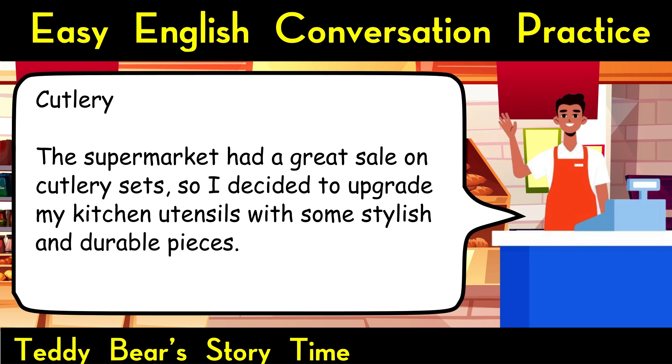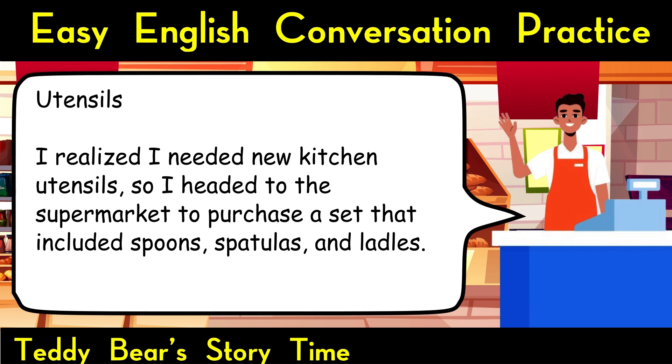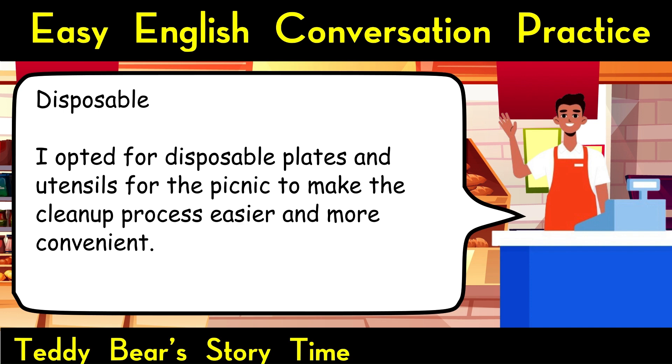Cutlery. The supermarket had a great sale on cutlery sets, so I decided to upgrade my kitchen utensils with some stylish and durable pieces. Utensils. I realized I needed new kitchen utensils, so I headed to the supermarket to purchase a set that included spoons, spatulas, and ladles. Disposable. I opted for disposable plates and utensils for the picnic to make the cleanup process easier and more convenient.